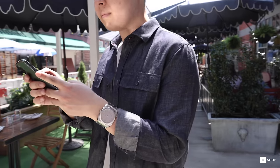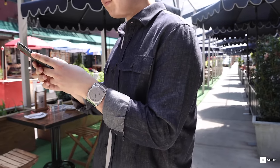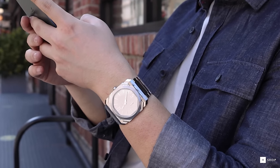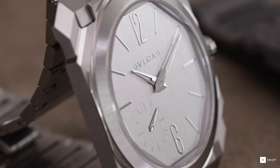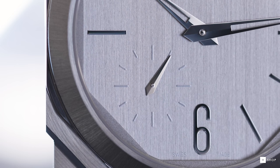When the Octo Finissimo first emerged in 2014, it immediately set Bvlgari on a dynamic trajectory as a watchmaker. The bold elegance of the Octo Finissimo grabs your attention immediately as a statement piece, not only for its innovation in ultra-thin watchmaking, but for all the design and flair that only the Roman-born brand can dream up.